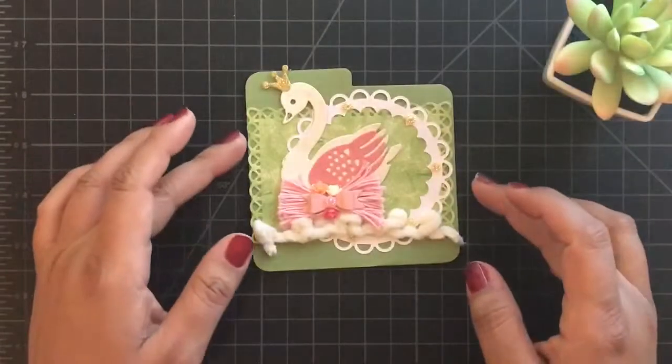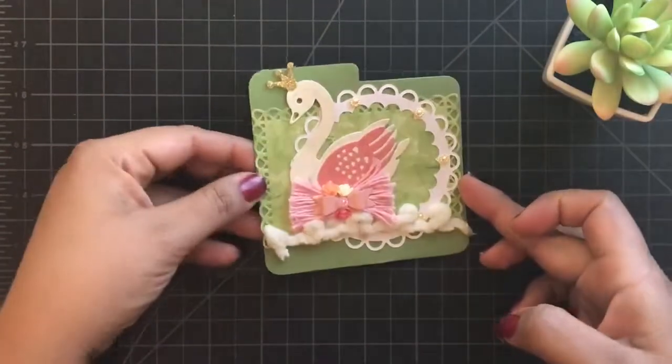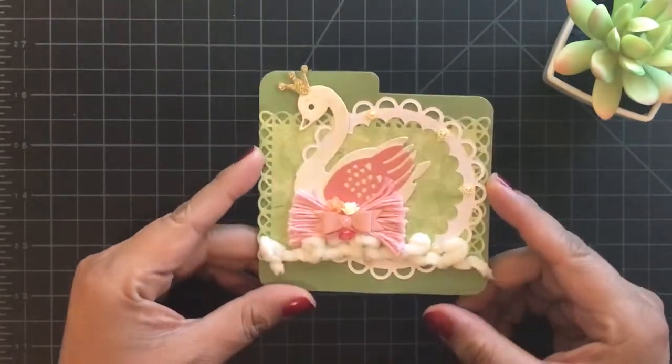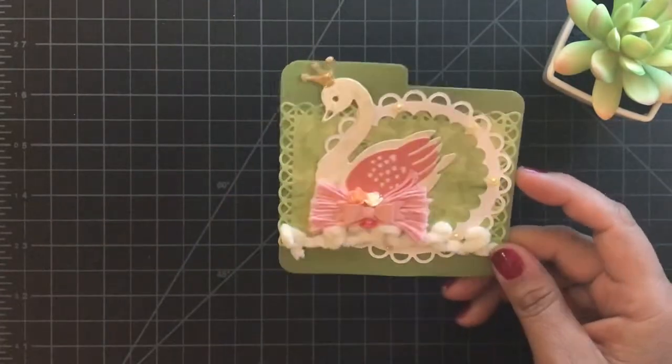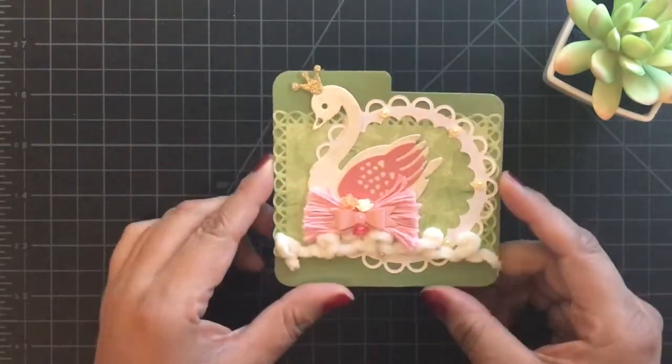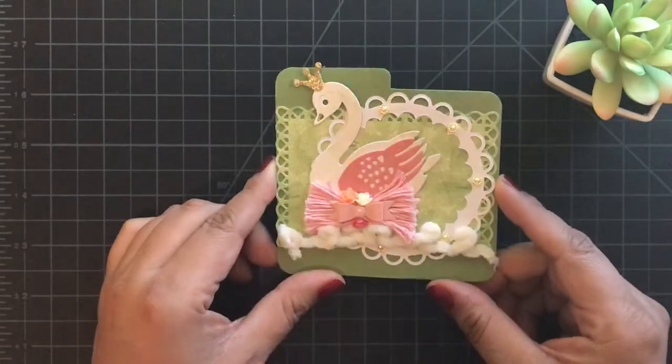Hello everyone, this is Veronica with V's Crafty Corner and welcome to another video. Today's video is a memory dex and I received this memory dex from Maka's home. Hello Maka! Look at this memory dex you guys.